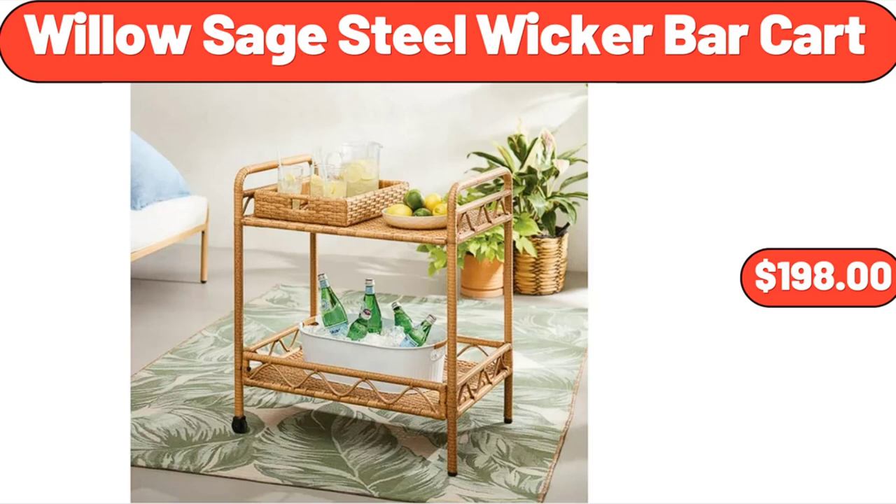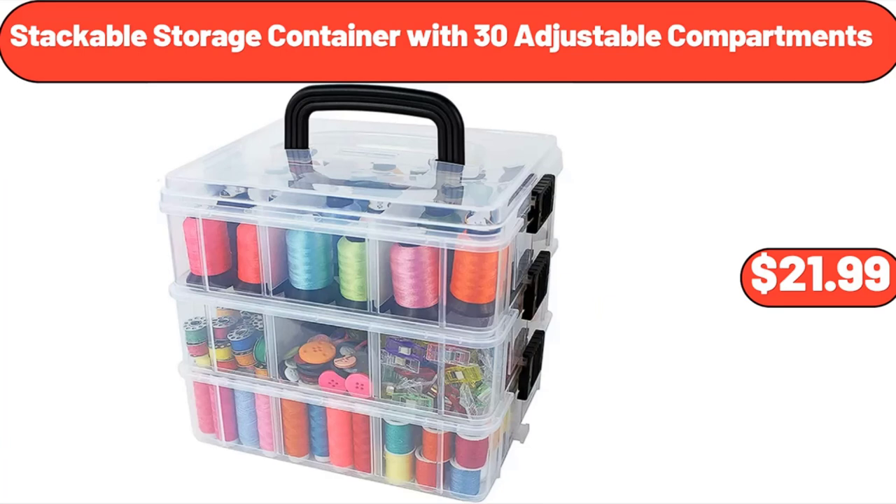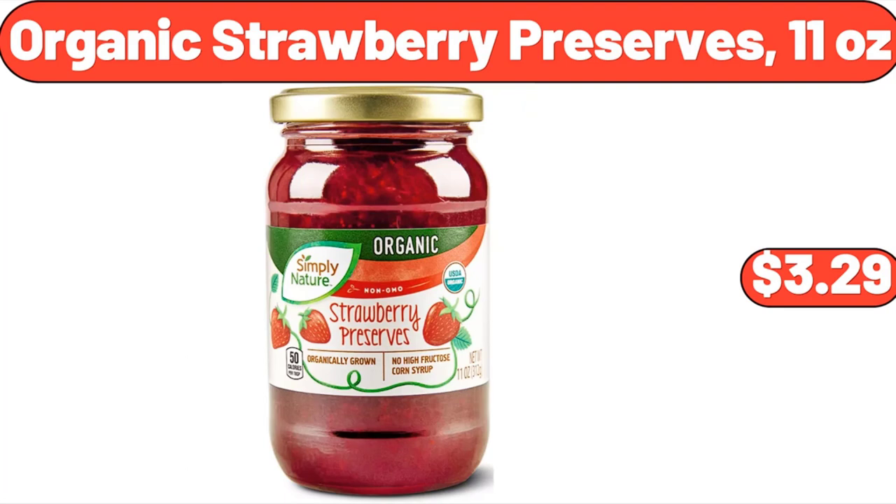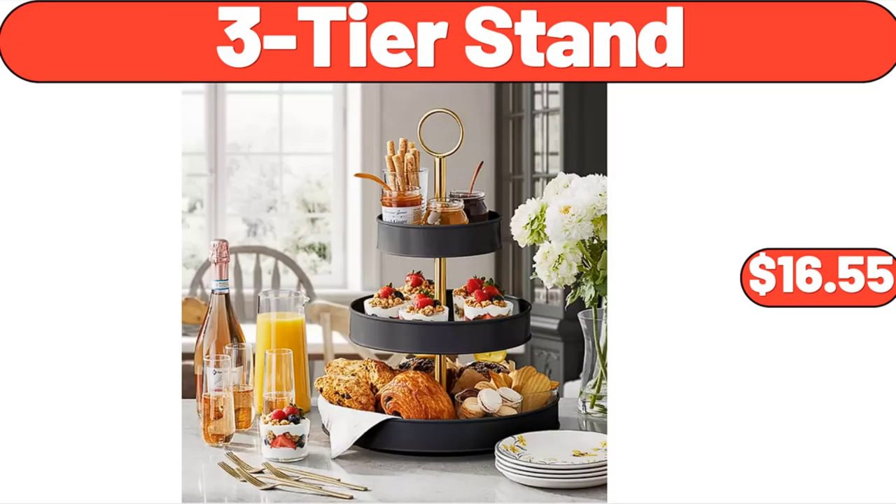Willow Sage Steel Wicker Bar Cart, $198. Stackable Storage Container with 30 Adjustable Compartments, $21.99. 1.5-Quart Cutie Ice Cream Maker with Touch Activated Display, $49.97. Organic Strawberry Preserves, 11 Ounces, $3.29. 3-Tier Stand, $16.55.